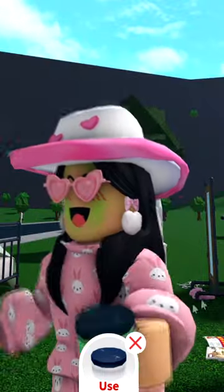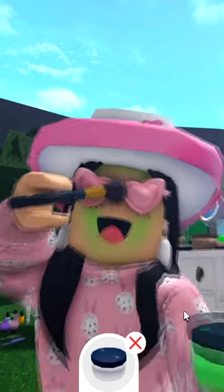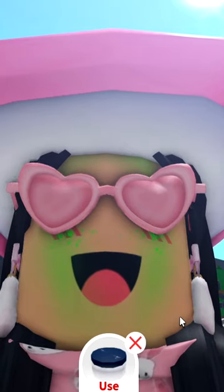You can also change the color of the effects now. So if you want some green sparkles, you can have that — green sparkles.